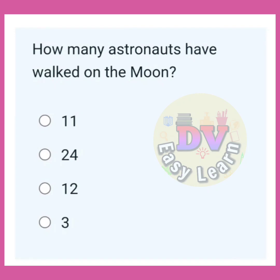How many astronauts have walked on the moon? Correct answer: 12.